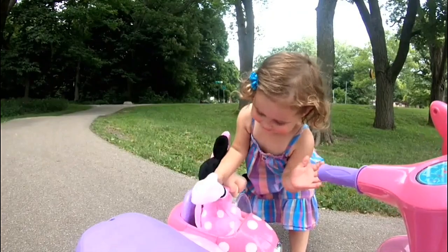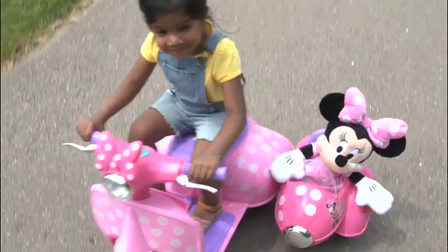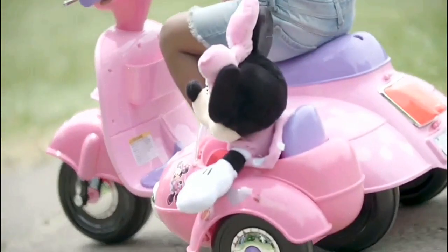This battery-powered toy is perfect for toddlers between 18 to 30 months with a 44-pound weight limit. The sidecar can hold toys up to 5 pounds.